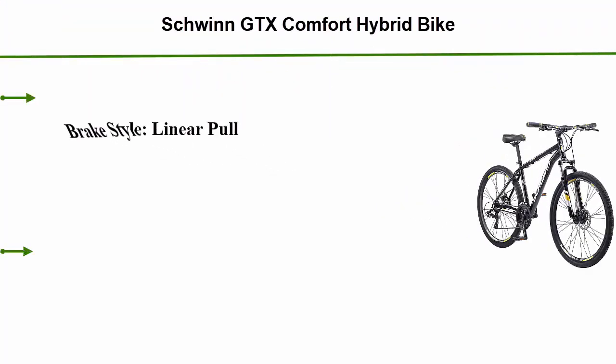Top 5: Shun GTX Comfort hybrid bike. Brake style: linear pull. Suspension type: rigid. Bike type: multi-use bike.